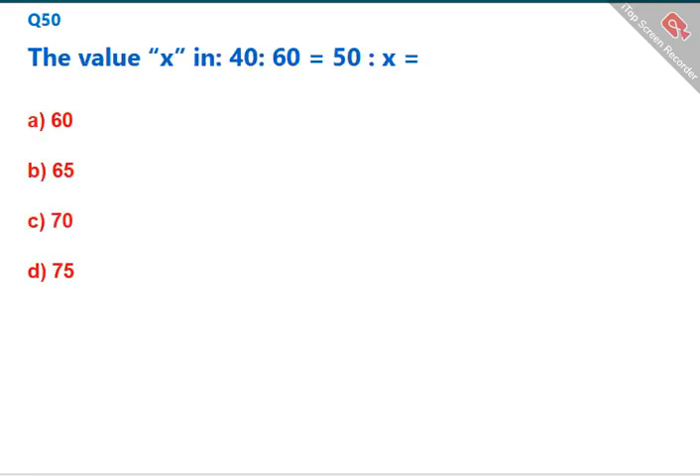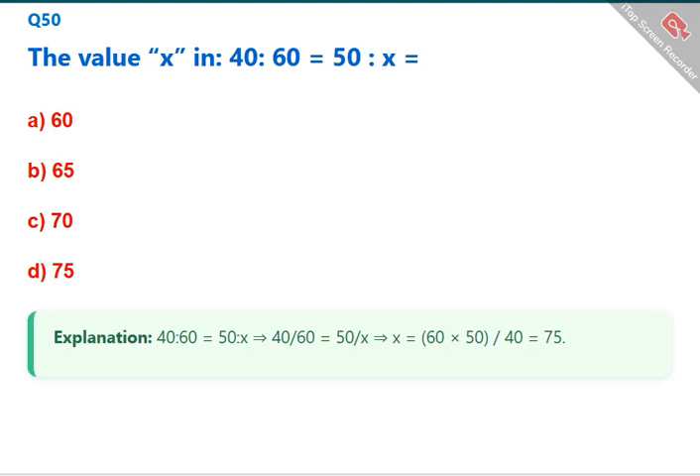Find the value of x in 40:60 = 50:x. Solving: 40/60 = 50/x, so x = (60 × 50) / 40 = 75. The correct answer is A: 75.